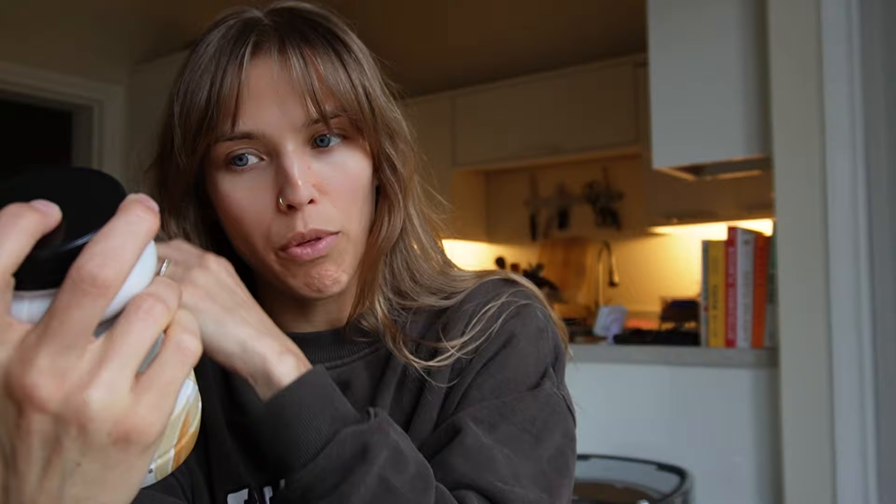We have loads of tahini. This is one of our favourite brands — it's the Belazu Authentic tahini. We have three of these because Cameron goes through tahini like nobody's business. Our closest shop is a Tesco and they don't sell this one — the supermarket own-brand versions aren't great. This is the best, or if you can get the ones that come in a gold pot with a green lid, that's genuinely liquid gold.